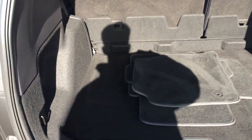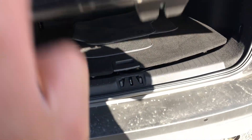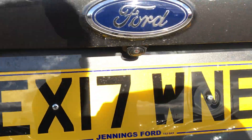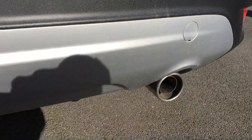In the boot we have maximum space with a spare tyre. It comes with a rear parking camera and rear parking sensors, as well as a twin exhaust system.